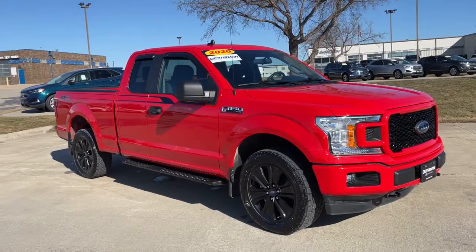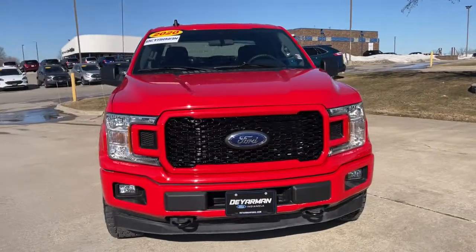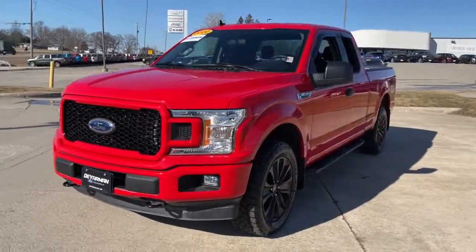You will love the features of this 2020 Ford F-150. This vehicle still has fewer than 15,000 miles on the clock, so it won't last long.